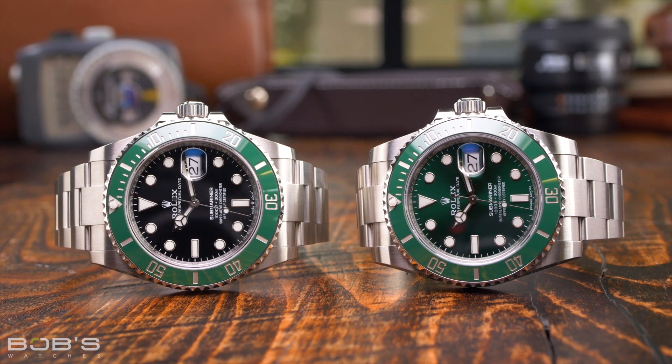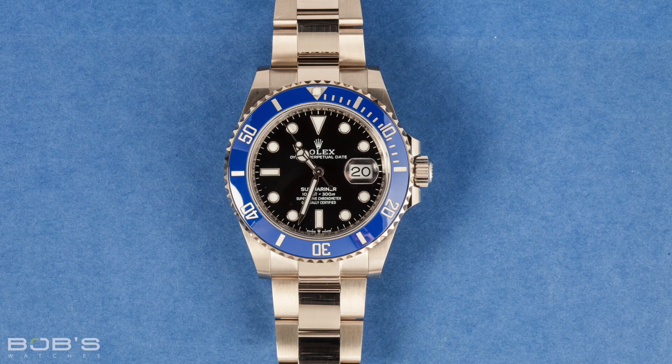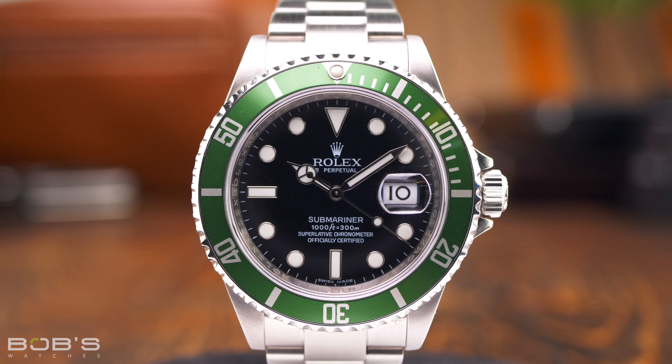Similarly, the new 41mm white gold Submariner, with its black dial and blue bezel, has received a number of different nicknames, including Cookie Monster, BMW, Sega, and Sonic the Hedgehog, just to name a few. Only time will tell what we ultimately end up calling these new Submariner watches, but you can guarantee that some of these nicknames will eventually stick and become their new unofficial titles.